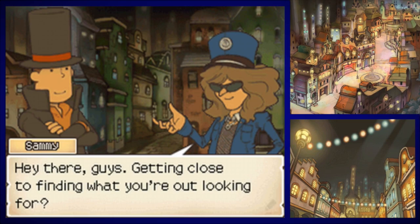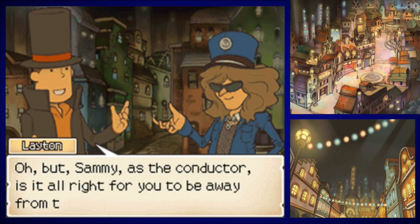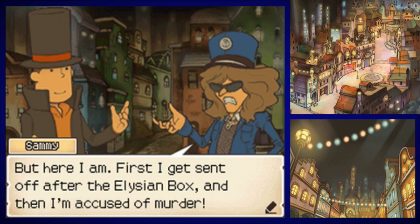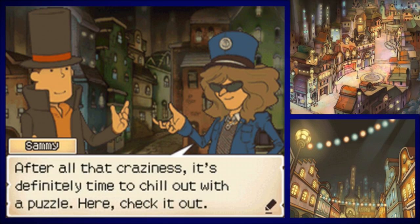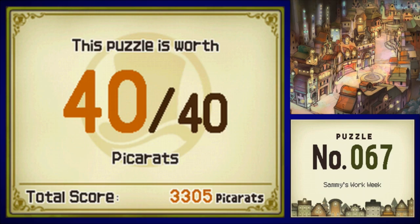Hey, Sammy has a puzzle for us. Getting close to finding out what you're looking for — things are coming along nicely, thank you for asking. But Sammy, as the conductor, is it alright for you to be away from the train like this? Man, forget that train — today's supposed to be my day off. But here I am — first I get sent off after the Elysian box, and now I'm accused of murder? It's a total drag. Sammy Thunder's no murderer, man. After all the craziness, it's definitely time to chill out with a puzzle. Puzzle number 67, Sammy's Work Week. In the UK version it's called Sammy's Working Week — why do they do these changes? I don't know.